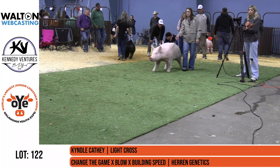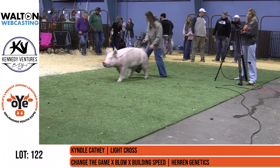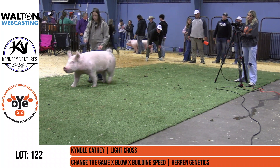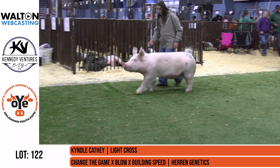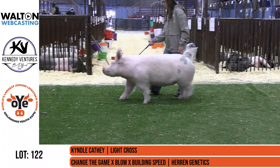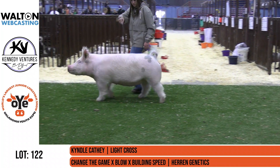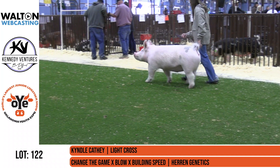Here we go in lot 122, log back into the light cross. This is Kendall Caffey, another gilt there, sired by Change the Game out of a blow building speed sow. All of that just reads great pedigree all the way through there. This one was bred by Heron Genetics, and we're proud to have Brock here going through this with us.